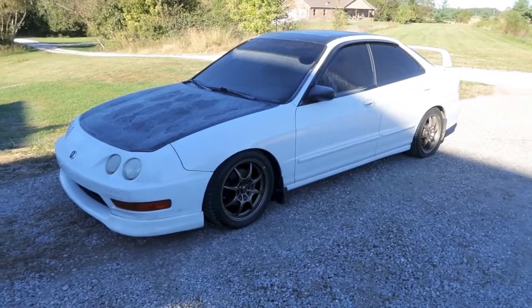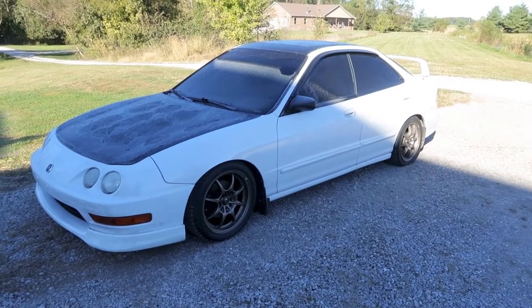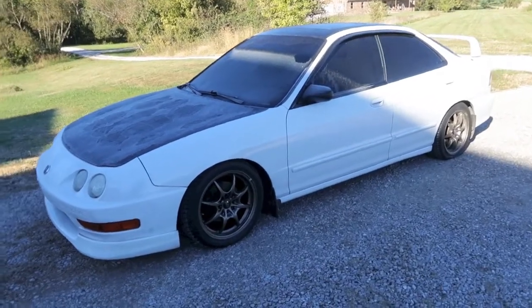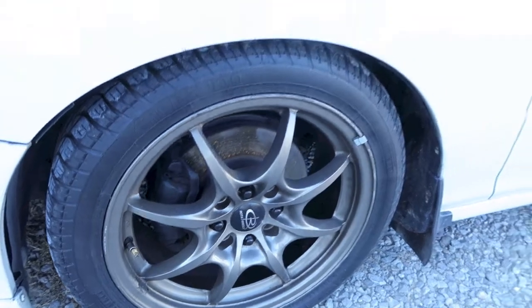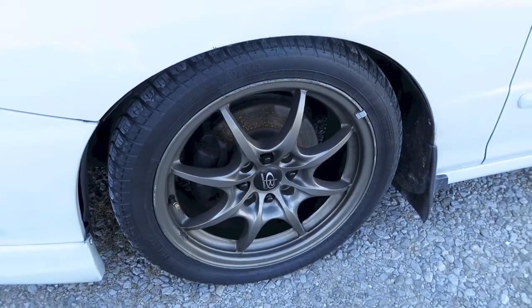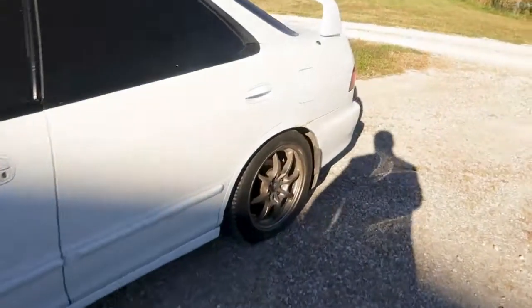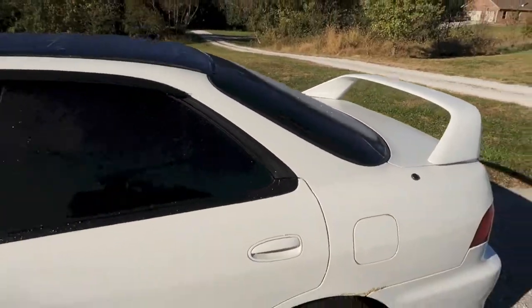We have a bunch of problems with this car. Of course it's a 250,000-mile Honda — you're not going to get away from something that's not going to have problems. Starting off, these wheels are junk. I got some new ones that just showed up the other day, so we're going to get those mounted and balanced and you guys will see those on the car this week. This wheel is cracked and on the other side there is a bent wheel also.